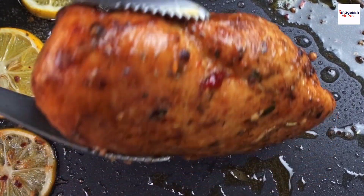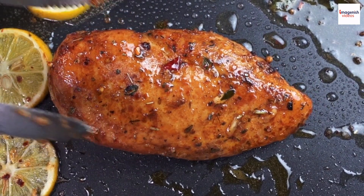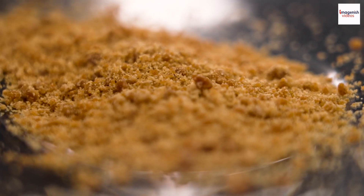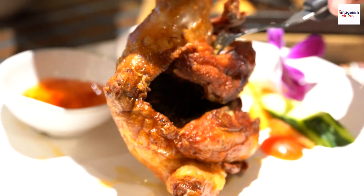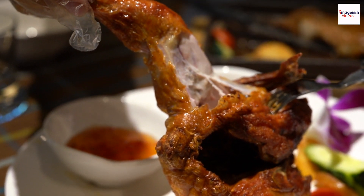Jerk chicken can range from mildly spicy to fiery hot, depending on the number of scotch bonnet peppers used. Jerk marinades can vary from region to region and even among families — some might add a hint of sweetness with brown sugar, while others might experiment with different herbs and spices. We explore some exciting variations you can try to tailor your jerk chicken to your unique taste.